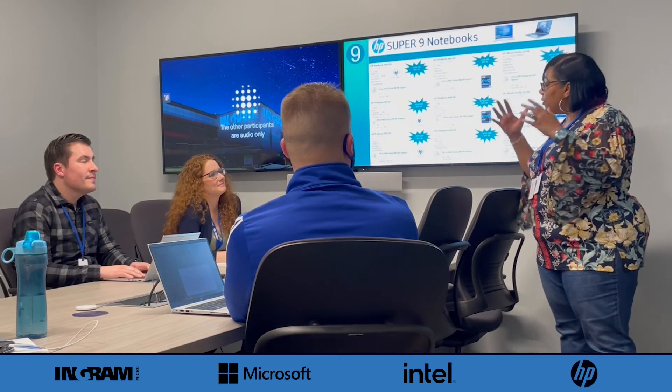Anything else you guys want to cover about the Super 9 promotion? That sounds fantastic. That's great. Anyway, well guys, thank you for coming together and going over the Super 9 program with me — now go sell something!